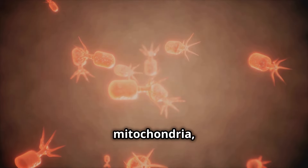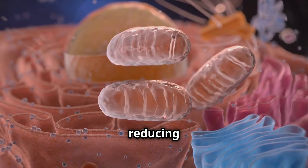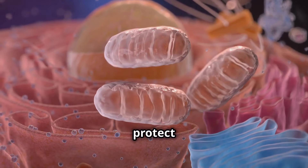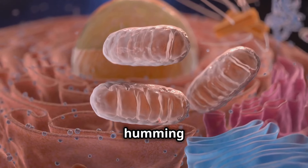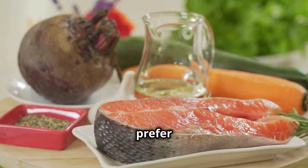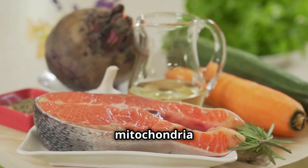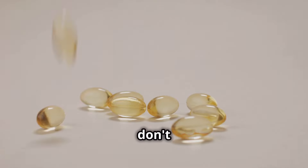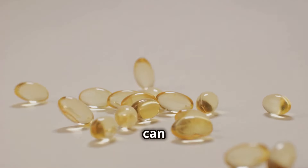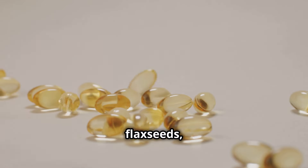Inflammation can wreak havoc on your mitochondria, damaging their delicate structures and impairing their function. By reducing inflammation, omega-3s help protect your mitochondria and keep them humming along. Try incorporating salmon into your diet at least twice a week, whether grilled, baked, or even smoked. If you're not a fan of fish, you can also get omega-3s from other sources like walnuts, flax seeds, and chia seeds.